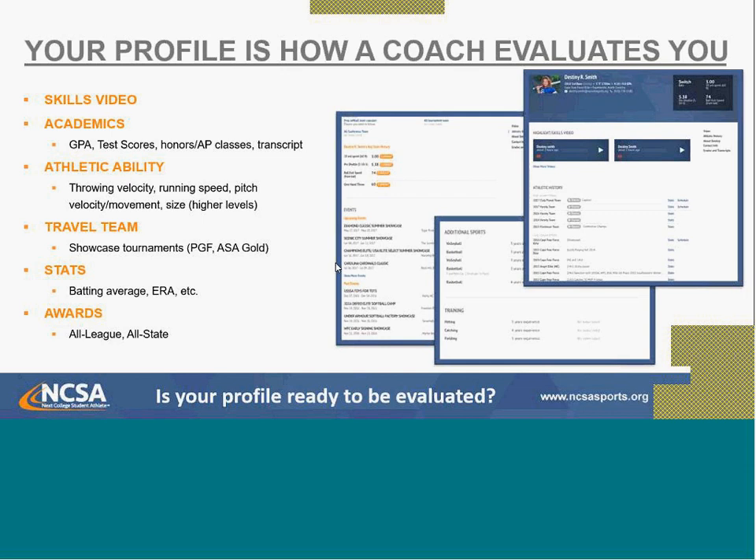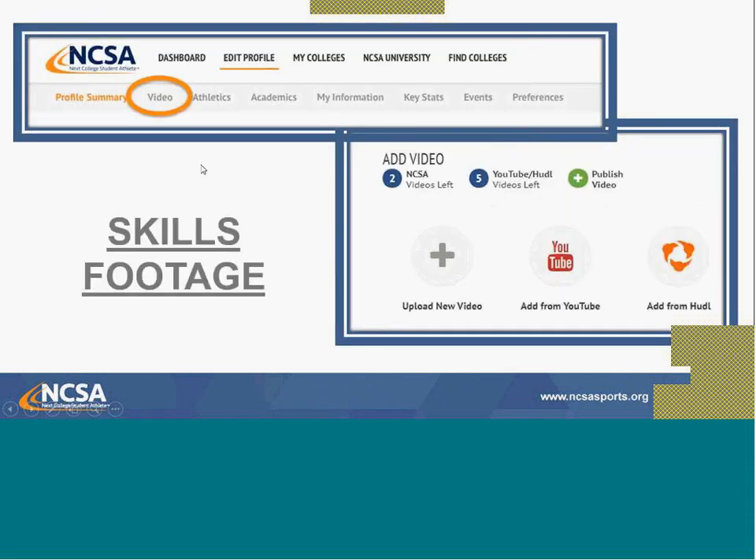Include your awards — high school awards like all-state, all-league, all-region, whatever your school participates in. In other words, is your profile ready to be evaluated? That's the first step. Make sure you have all that information in there, breaking down all these areas.